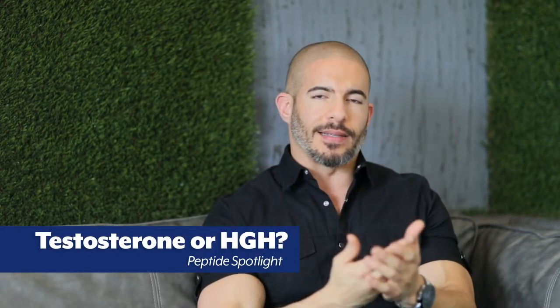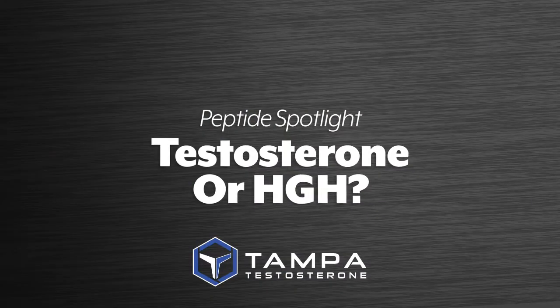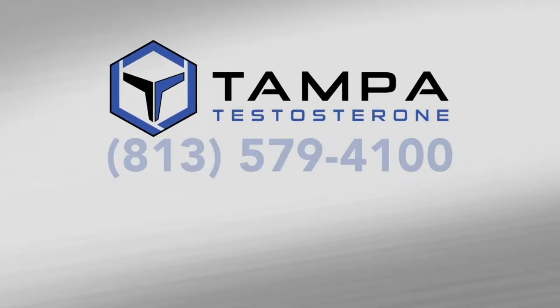I often get asked: should I take testosterone or growth hormone peptides? The reality is they do two different things, even though the results may be similar. Think of low testosterone like a flat tire — no matter how much you upgrade the engine, you're still dragging with a flat tire. Fix that problem first. But if your testosterone is in good shape and your goal is building muscle and size, combining both products makes the most sense. Peptides create new cells; testosterone helps grow existing cells — together they're great for lean muscle mass.